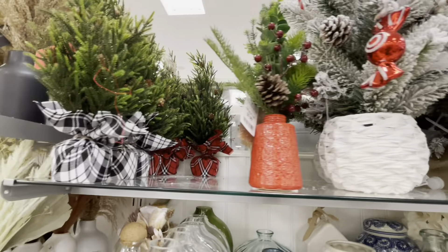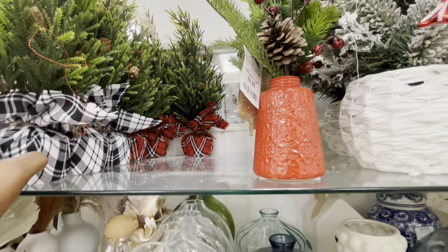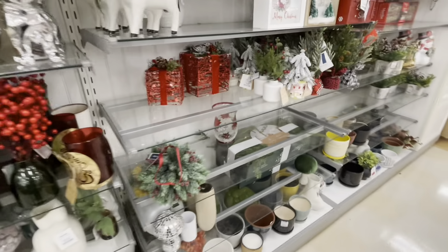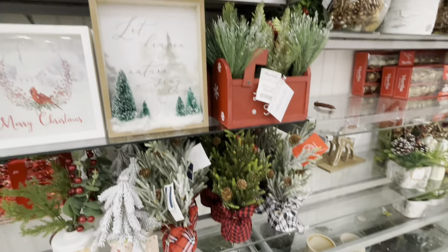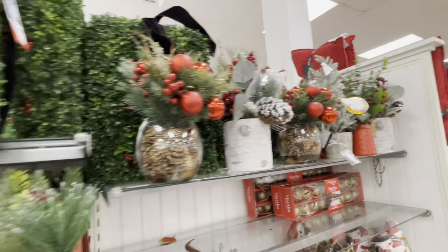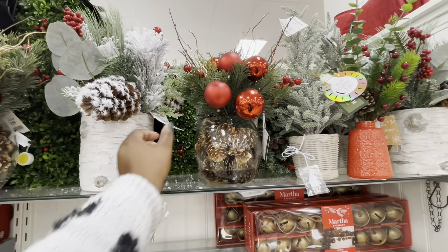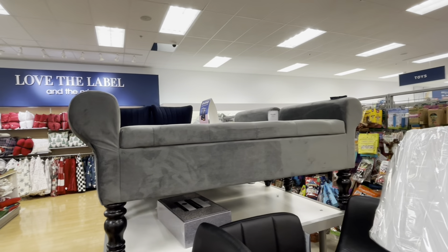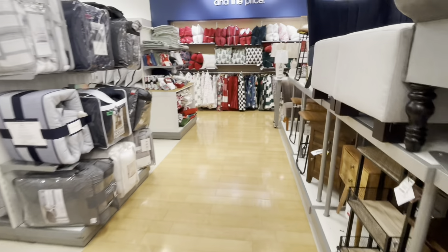$10 Martha Stewart, $13. And let's see — $8. Look at the cute shadow box — the presents are still here. $20 for those. We just saw this stool in green at TJ Maxx but it's $150; they have it here in the gray. I'm gonna walk back and check out some throws.